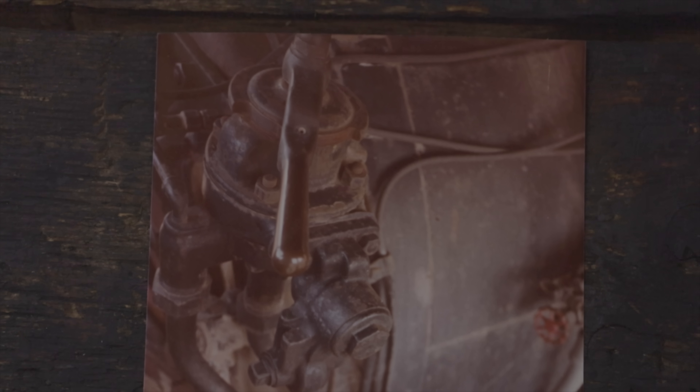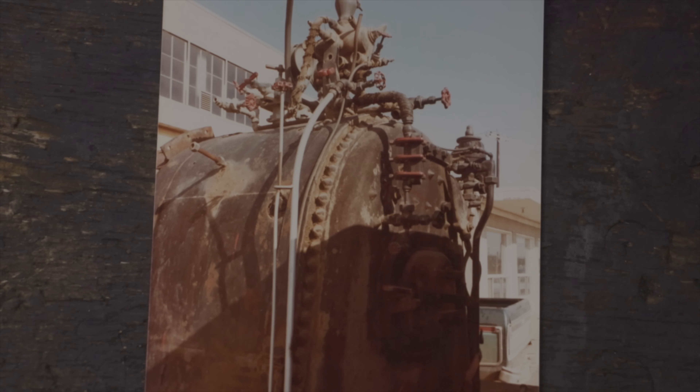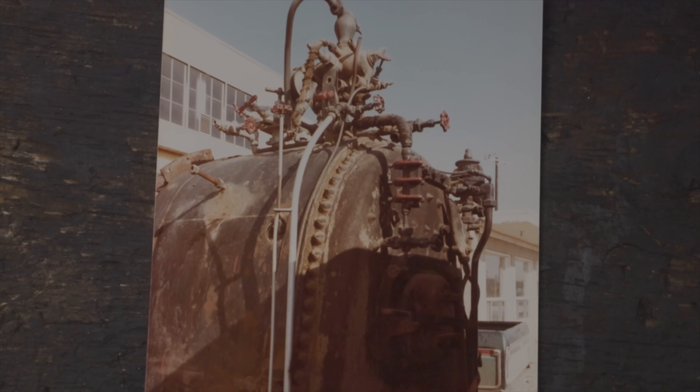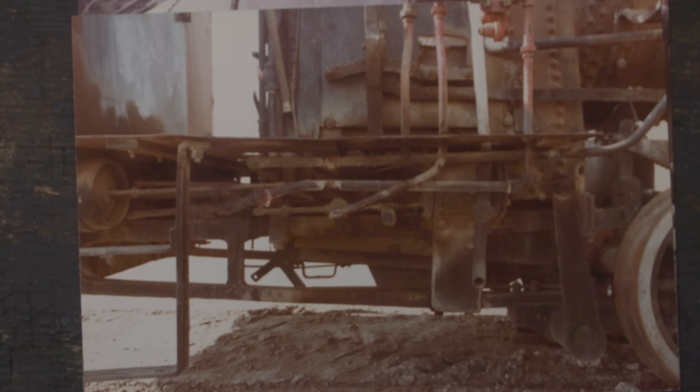I also got a whole collection of photos of this locomotive when it was taken apart and put into storage, so how all the piping goes and how everything was hooked up originally all has photo evidence, and it can basically be like a big puzzle to put together.